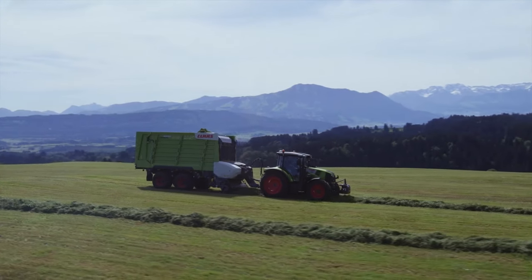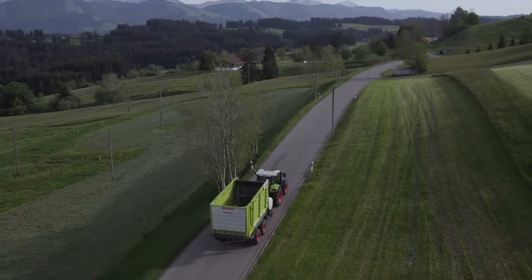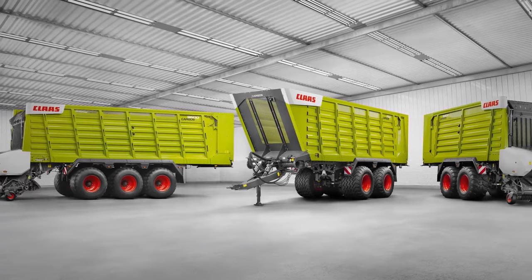I'm proud of the popularity of our machines in the marketplace, of their operating performance and productivity, and our many satisfied customers. This is an amazing achievement for a product that has been on the market for 50 years.